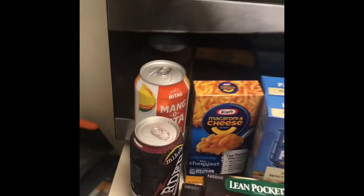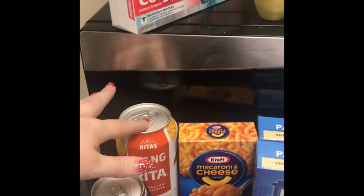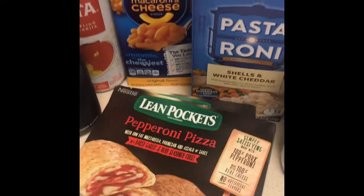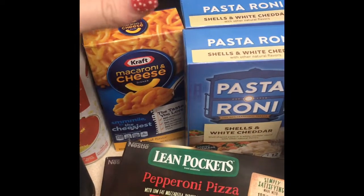So we're going to start over here. I got a Mike's Hard Lemonade and a Mangorita for myself, some toothpaste, and some eggs. I got these lean pockets for Tali and I to have for lunch. I got one Kraft macaroni and cheese — lately I've been craving macaroni and cheese — so I got just one of those.